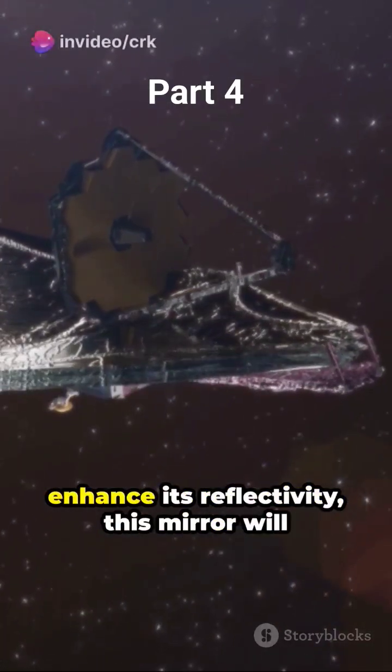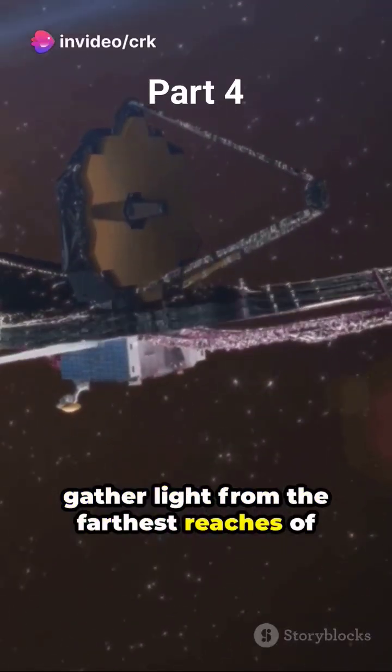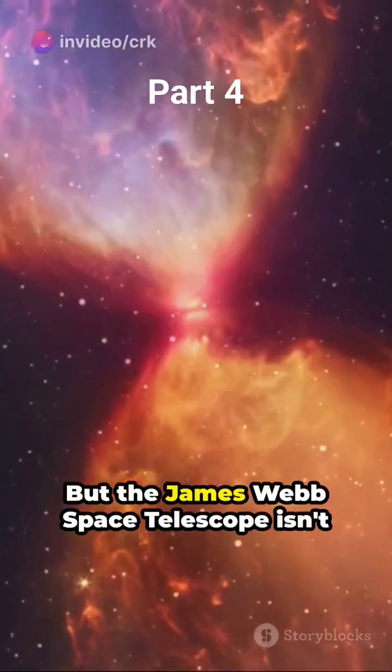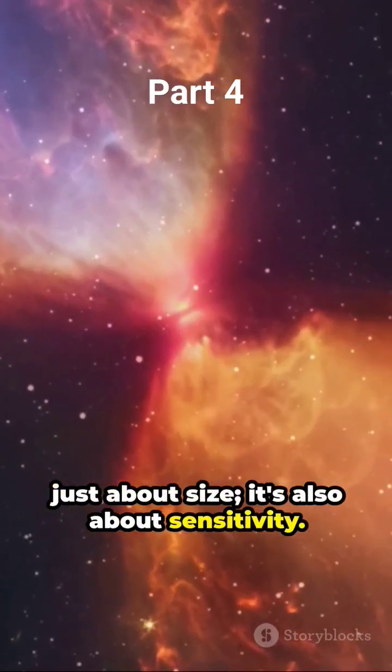An ultra-thin layer of gold enhances its reflectivity, and this mirror will gather light from the farthest reaches of the universe. But the James Webb Space Telescope isn't just about size — it's also about sensitivity.